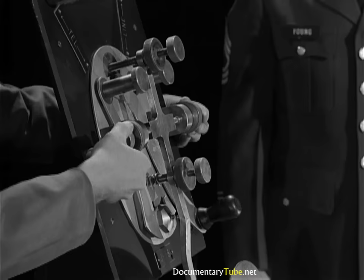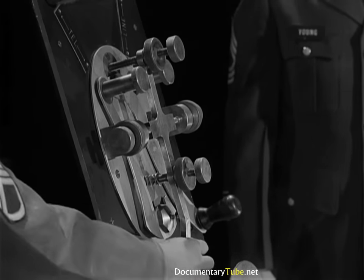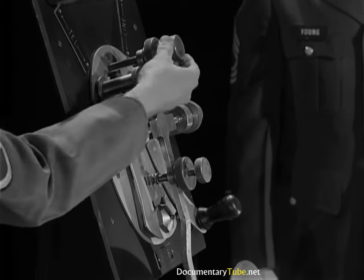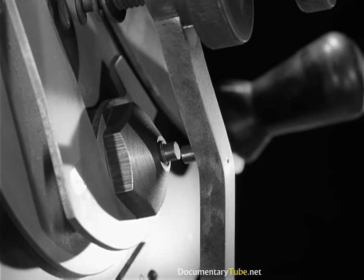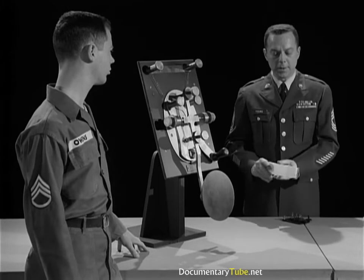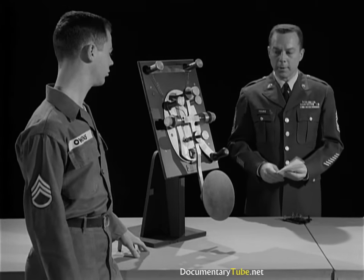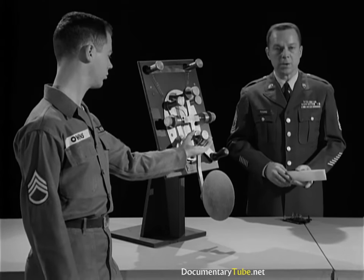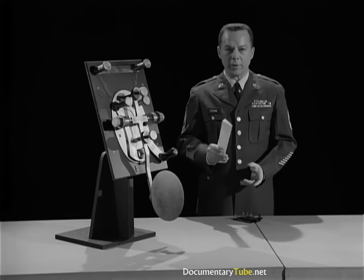Notice that the trunnion screws hold the lever firmly to prevent wobble, yet freely enough to avoid bind. Next, set the gap — make it fairly small. Four thicknesses of paper is just right. Then put some tension on the spring — exactly how much is up to you. Now, what has all this got to do with rhythm? Everything.